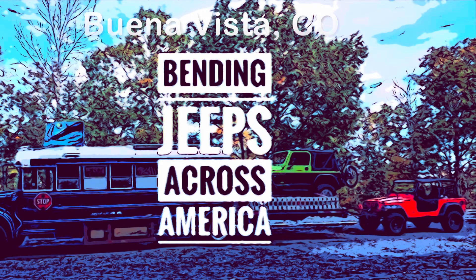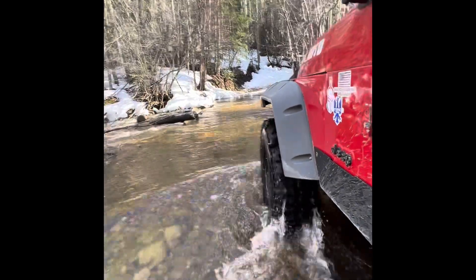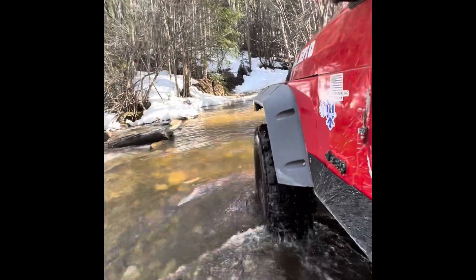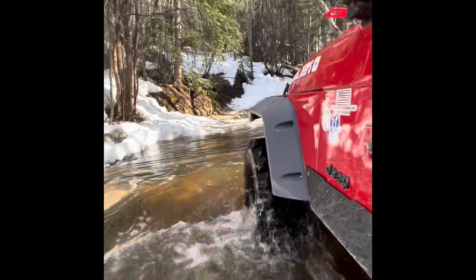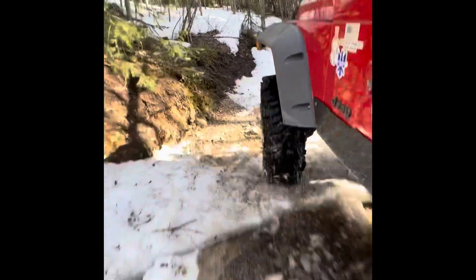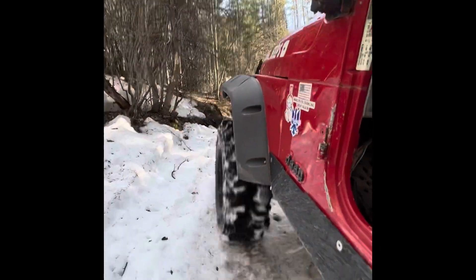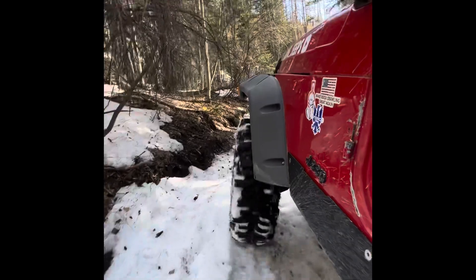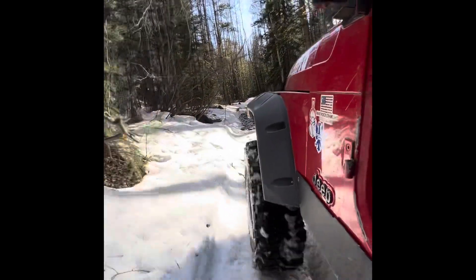Welcome to Bending Jeeps Across America, where we take our average Jeeps on — well, today — not extraordinary trails, just kind of average. It's Forest Road 348, and we're camp hosting in Cottonwood Lake Campground outside of Buena Vista, Colorado. There's a whole bunch of neat trails down in this valley. They're all pretty easy, so if you've got a brand new Jeep or you're new to off-roading, these seem like really good trails to cut your teeth on, get a little experience, and get the family out enjoying the beautiful Colorado countryside.